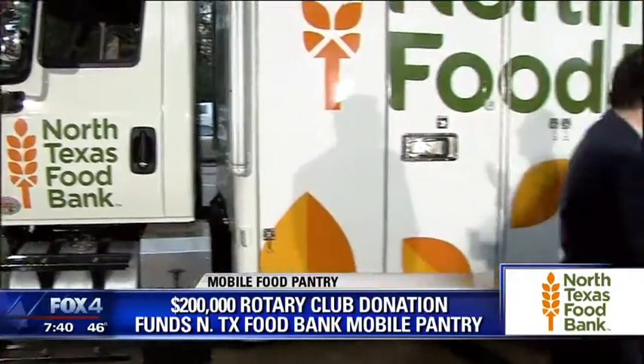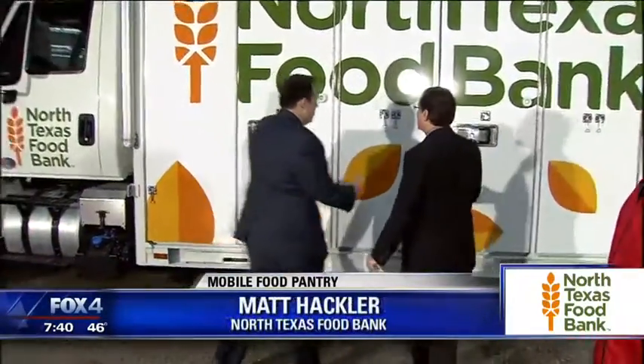Matt Hackler, you are the beneficiary of this at the North Texas Food Bank. Can you give us a tour? How is this thing going to work?